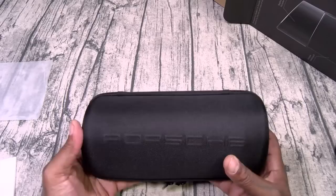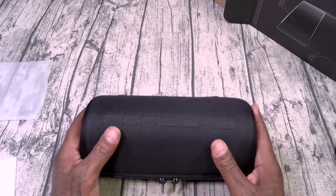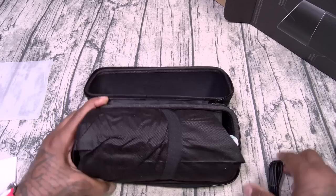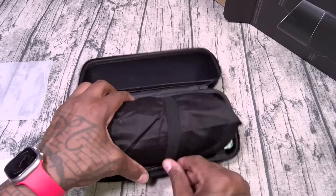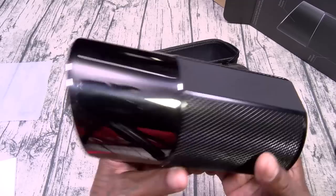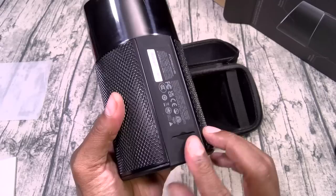Here it is — Porsche. I definitely can't afford the 911 GT3, but this is more in my price range — just the tailpipe. Presentation is everything on this. You got a USB Type-C to USB-A charging cable. And this is going to be your speaker. Check this out — it actually looks like a tailpipe. This is so sick! On the back you got a USB Type-C charging slot and a 3.5mm auxiliary input for non-Bluetooth devices, with a little rubber flap covering it.